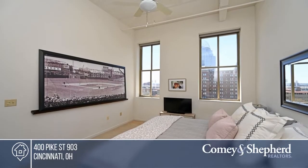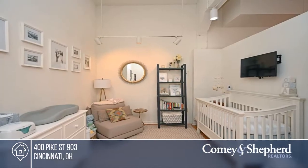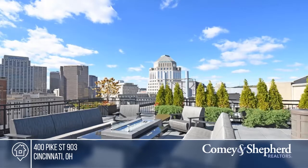J.R. and George have the keys and are ready to show you everything this home has to offer. Give them a call today to schedule your personal tour.